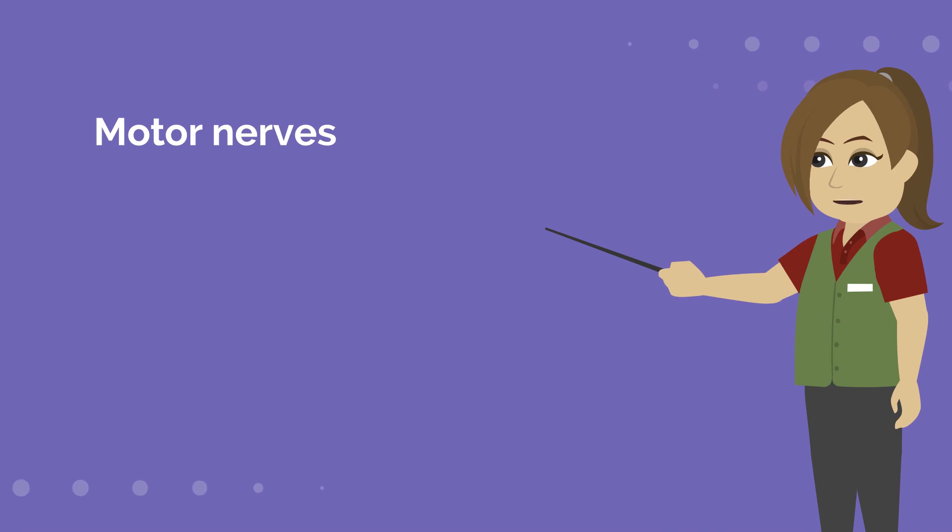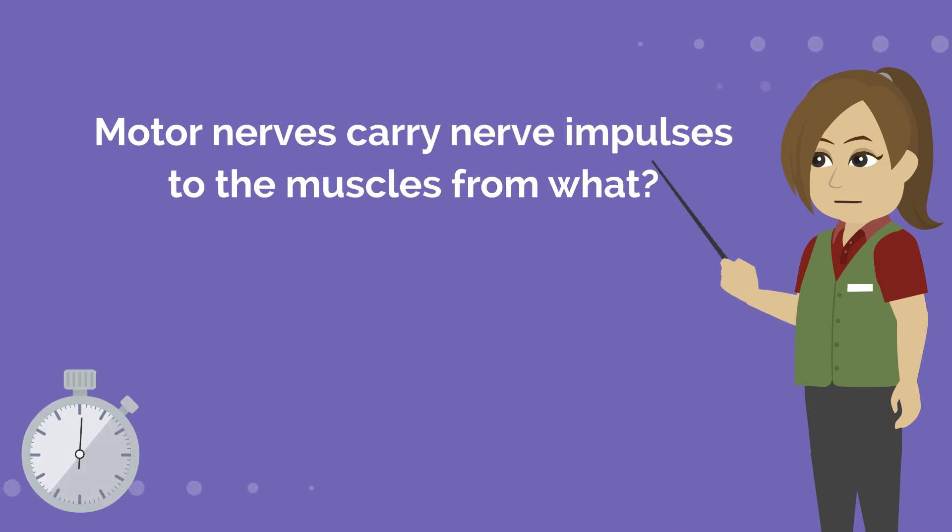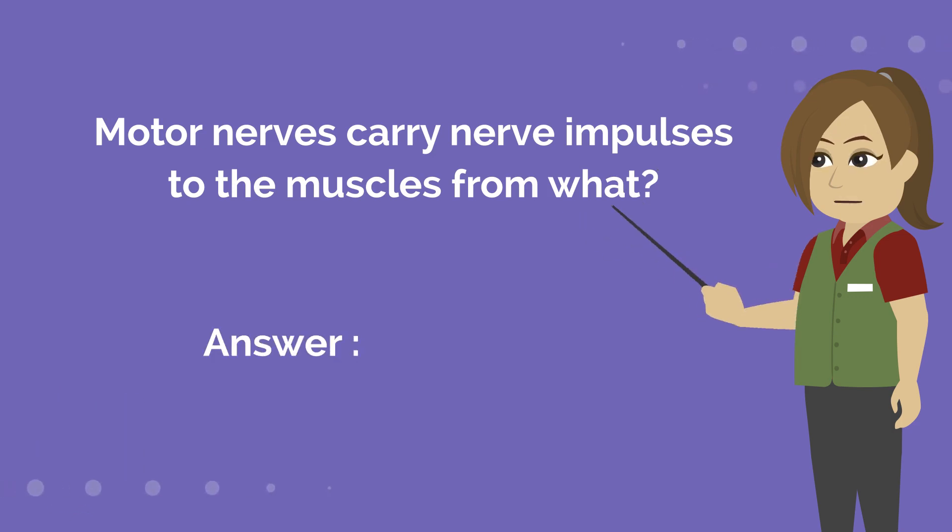Motor nerves carry nerve impulses to the muscles from what? Answer is the senses.